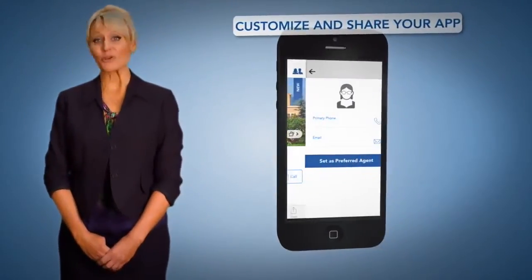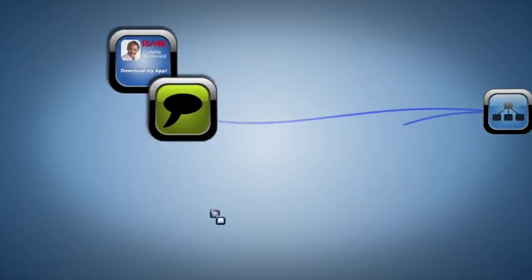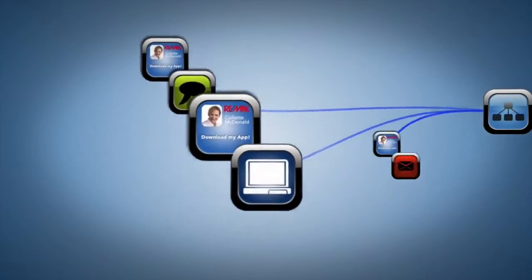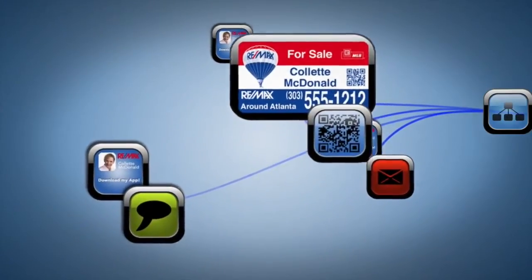Completely customize your mobile app with your name, photo, and contact information. Then share it with your clients. Invite them to download your app via a text message, through a widget on your website, via a link in an email message, or by scanning a QR code.